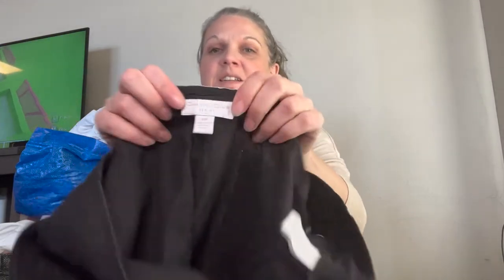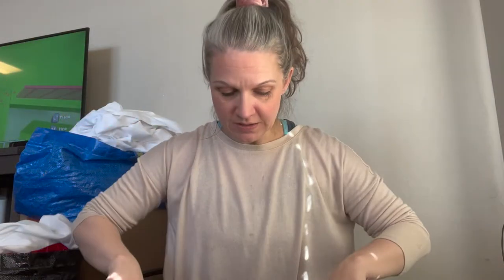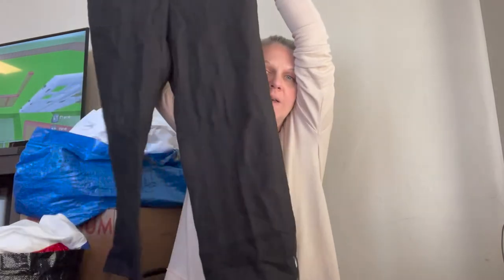Then we have some linen pants. I pick up most linen even if it's lower in brands because they sell really well. Just like this — Charter Club. Not a brand I normally pick up, but this is 100% linen, black cropped pants. They even have a little button on the side so you can roll them and attach it, making them almost more like Bermuda shorts.